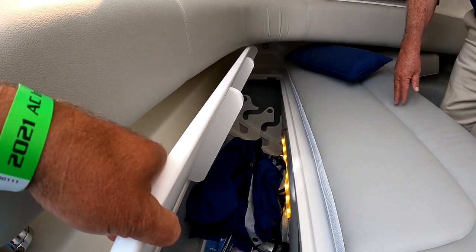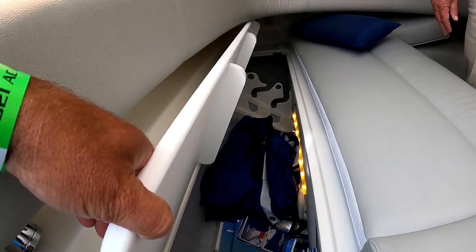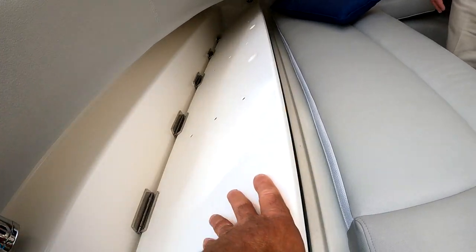Usually the rod butts come off, so even if someone wanted a seven-foot trolling setup, take the butts off and you've got plenty of room — correct, with room to spare. It's wonderful.